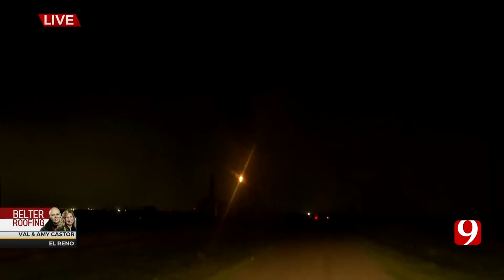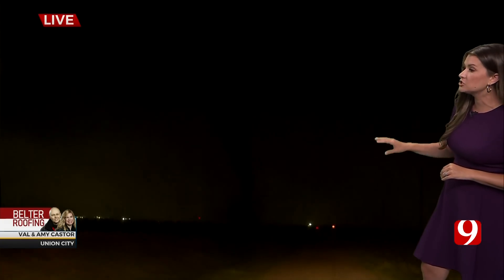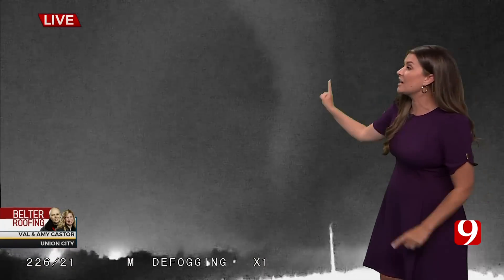How close is this to us? This is Banner City—Banner Road. We can't see it now. I can't see it in your shot, Val, but it's Banner Road and Southwest 15th, and this is going to be in Canadian County. Jeremy Carter's right there as well. It's on the ground. Jeremy, I see it in your shot—it's a mile to your south. Tornado on the ground doing damage. Jeremy, give us an update.